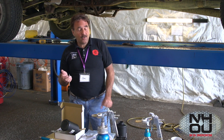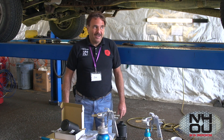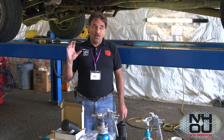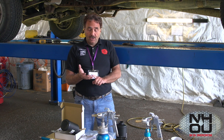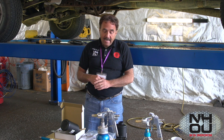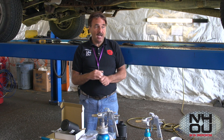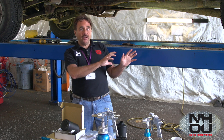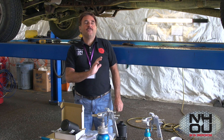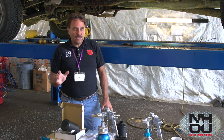Back in the 80s, rust proofing was huge — there were companies like Rusty Jones. I'd say they had 75% of the market on new cars, so everyone that had a new car got it rust proofed. But today the industry is gone. Everyone has their theory about why — I have mine.